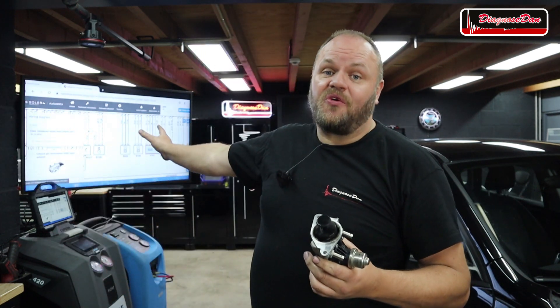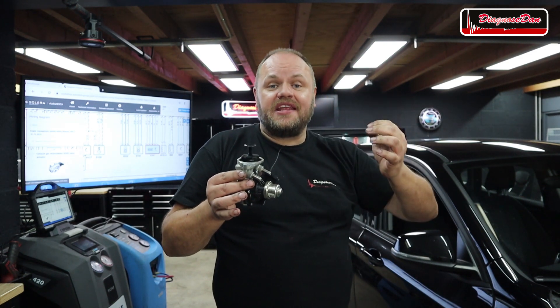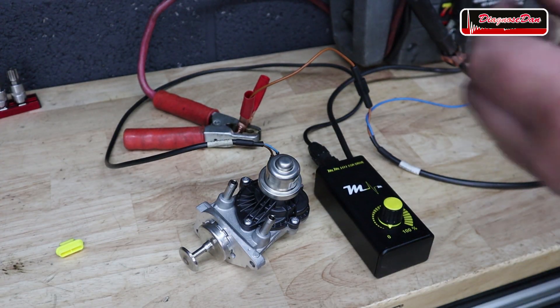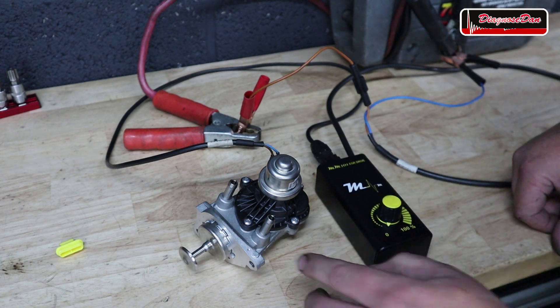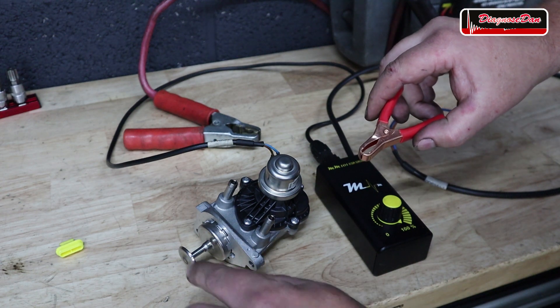There are two ways to fix this problem. One is to clean the valve, but inside that bore is very hard to reach and there's always a chance we don't clean it sufficiently and get a comeback. Option two is a new valve at 150 euros — much more expensive, but the labor time for a comeback makes it not worth the risk. For warranty reasons I'm going to replace it with a brand new one. Let's see how the new valve is supposed to work — it retracts and extends again, and when power is removed the spring returns it to its original position.